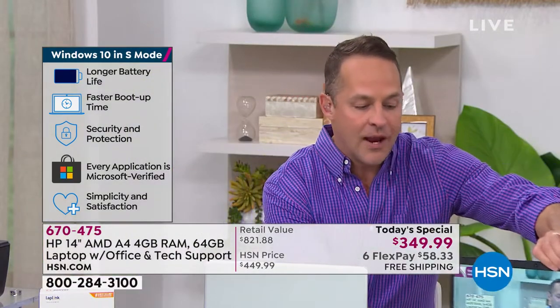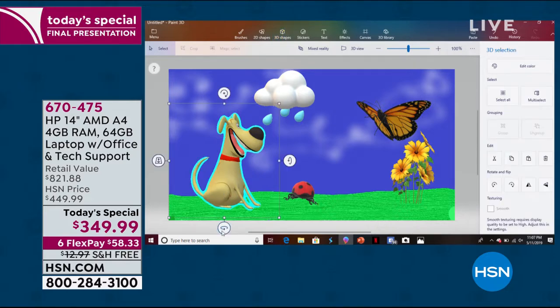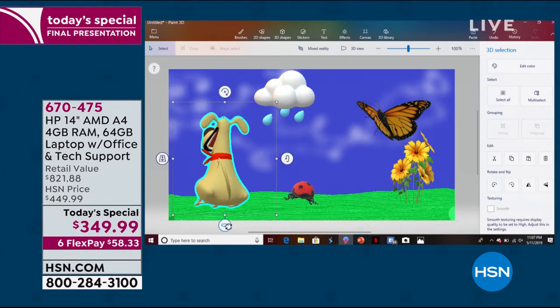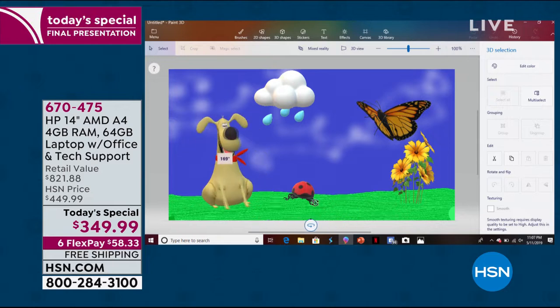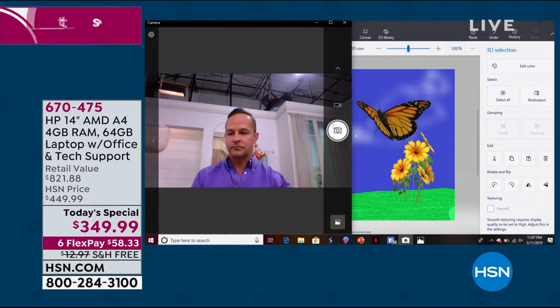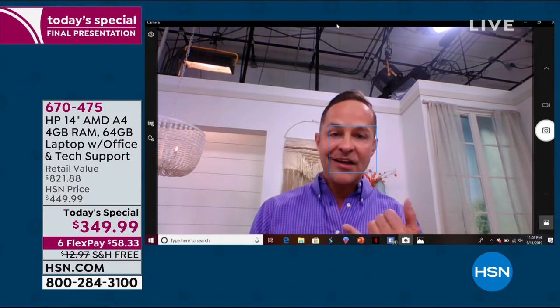That speed runs throughout the computer. My computer is plugged into your television right now, and I can do a bit of editing with these 3D characters — the dog, the ladybug, the butterfly. See how I can turn them around and manipulate them? That's a pretty advanced skill for any computer, let alone one at such an affordable price. Next, here's the webcam — it's a high-definition TrueVision webcam. Talk to friends and family across the country or across the world. There's no such thing as a long-distance bill anymore.